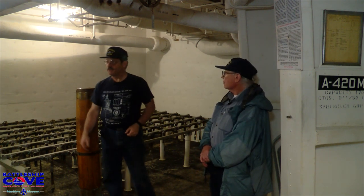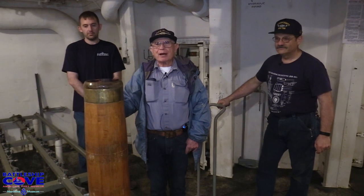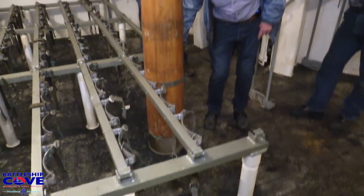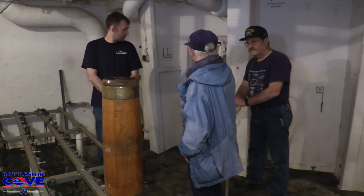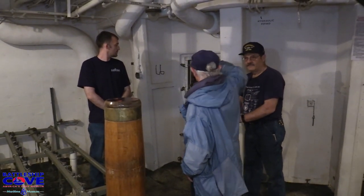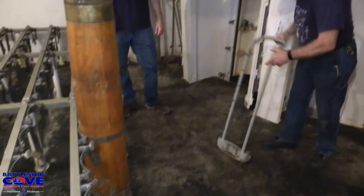We're going to simulate with a drill powder case loading through the powder scuttle into the powder passing space. This 140-pound drill powder case is going to be unlatched from the racks. It's then going to be picked up with a little hand dolly, moved into the scuttle. There's a latch in there which will be compressed when it's fully loaded. It will then be rotated by somebody on the other side of the bulkhead and emerge on the other side.